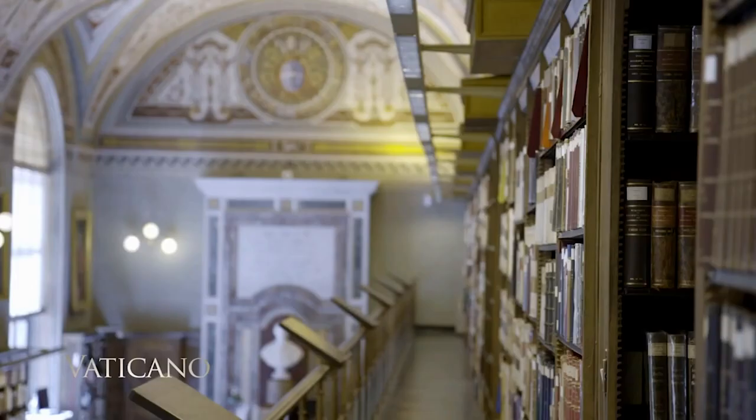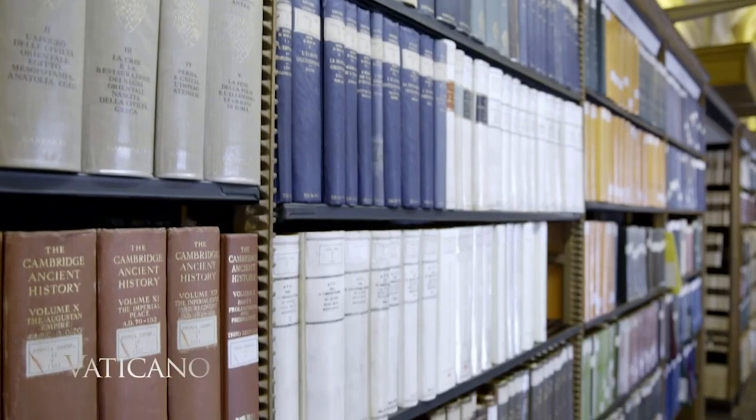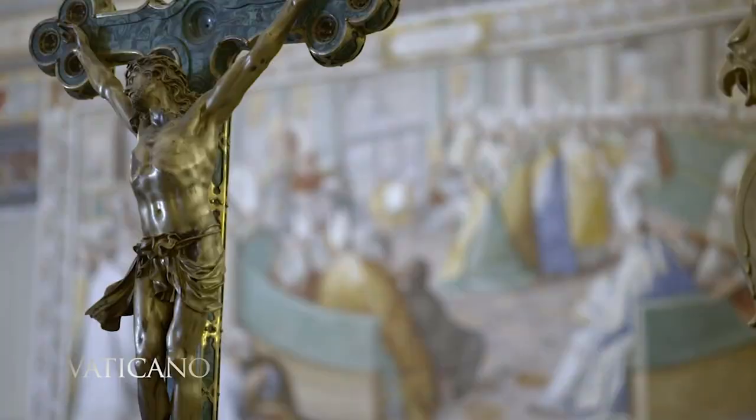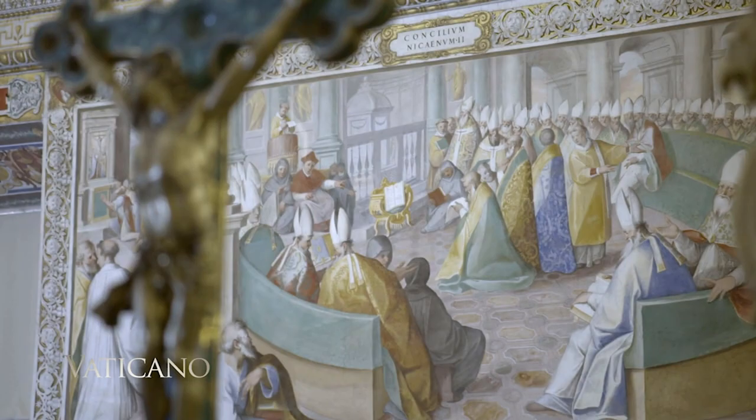We continue our journey through the Vatican Apostolic Library, founded by Pope Nicholas V in the middle of the 15th century. After accessing the library through the Galleria Lapidaria, the Lapidary Gallery — an old entrance created during the pontificate of Sixtus V — we now go to one of the most interesting rooms of this institution, located on the highest floor of the building: the Sistine Hall.